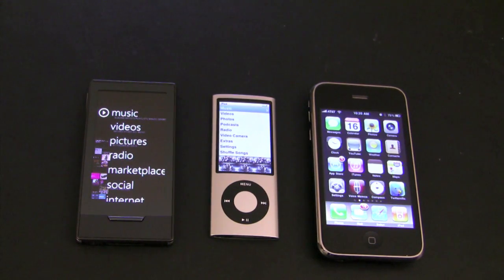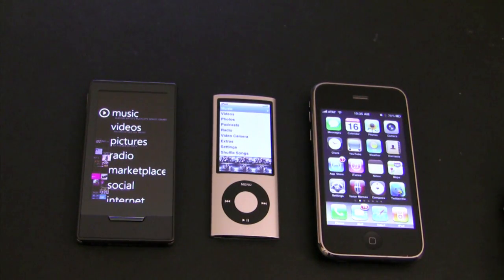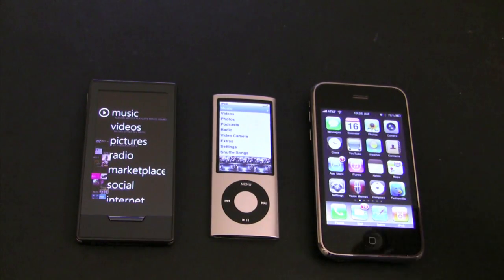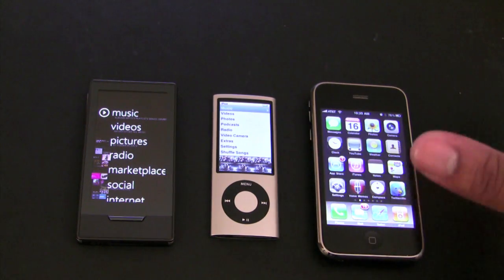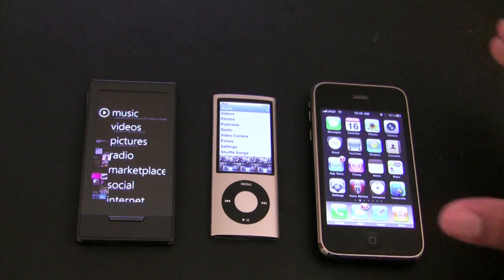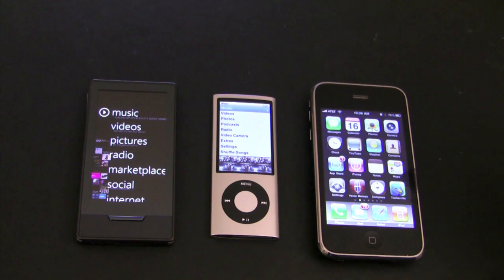Hey, what's up, this is Soulja Knows Best and this is the showdown of the year between the three most popular devices. We got the Zune HD on the left, the iPod Nano 5th generation with the camera in the middle, and the iPhone 3GS on the right — but I'm going to call it the iPod Touch since I'm only going over features the iPod Touch has, to keep it a fair fight. First of all, all these devices are music players at heart — that's their main goal.